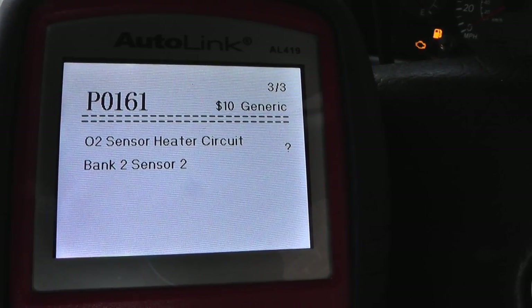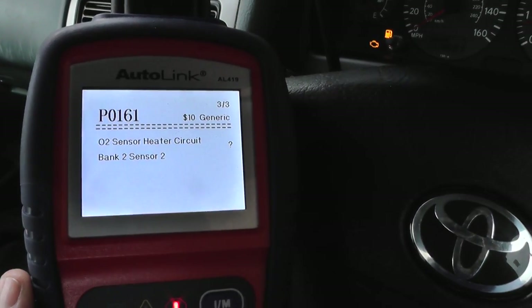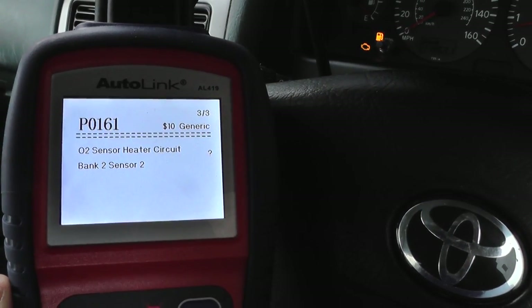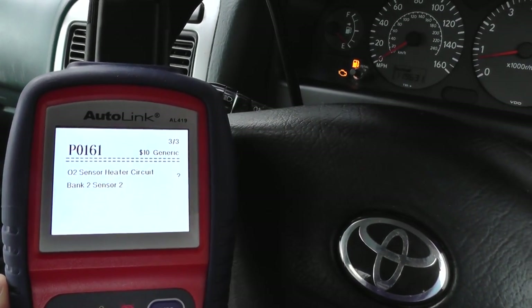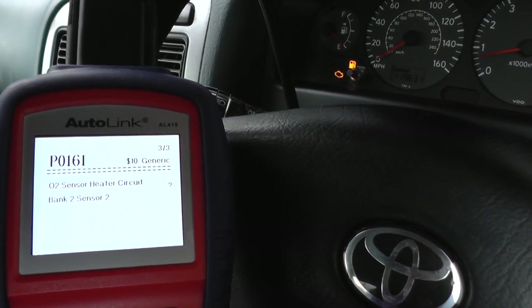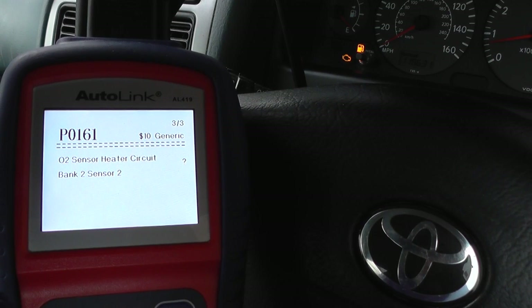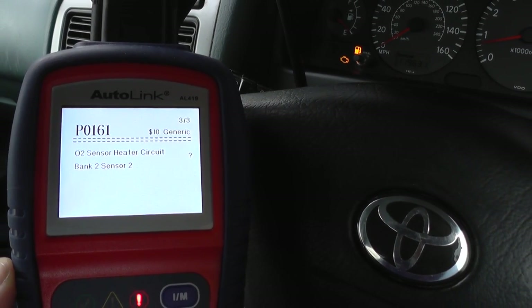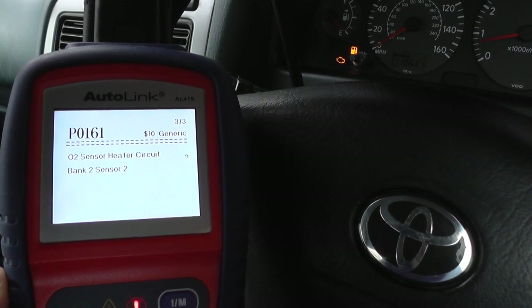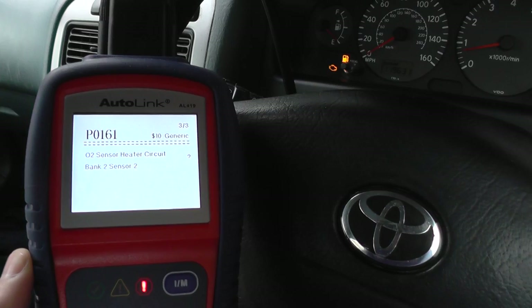So it looks like it is a fault with the O2 sensors installed in this vehicle. It is a job which can be done on your own — not necessarily any specialist tools needed. Obviously you need to get the correct parts. Once we've changed the parts over, we can then come back into the vehicle, remove the trouble codes, and that will get rid of the engine warning light as well.